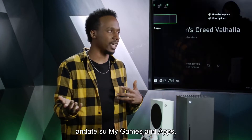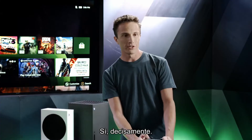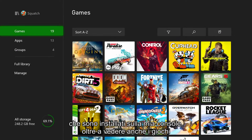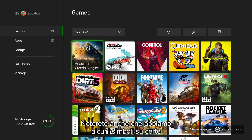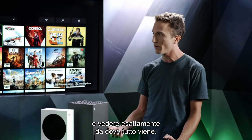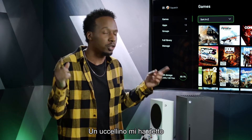To see all your games you head to My Games and Apps. This is where you see everything installed on your console as well as games you have access to. You'll notice badges on some tiles that tell you which subscription the games are coming from — for example, Burnout Paradise Remastered from EA Play, Doom Eternal and The Outer Worlds from Game Pass — so you can clearly see exactly where everything is coming from.